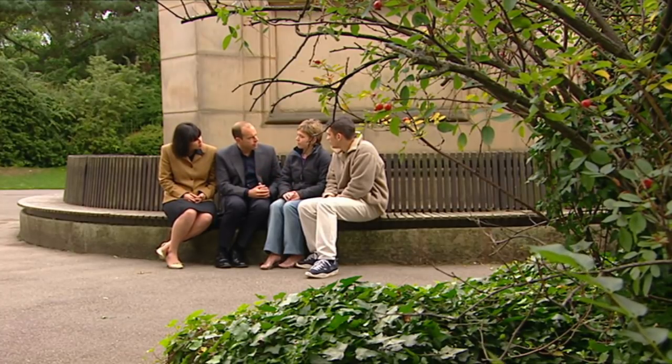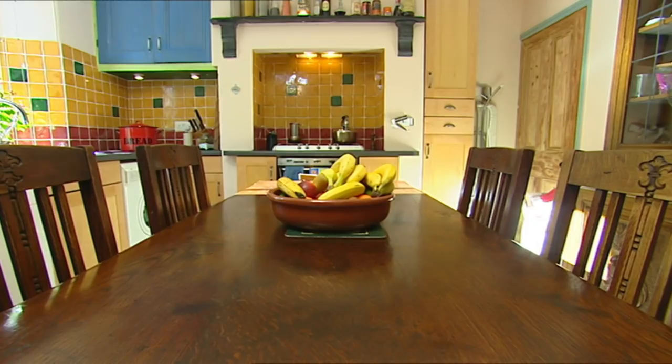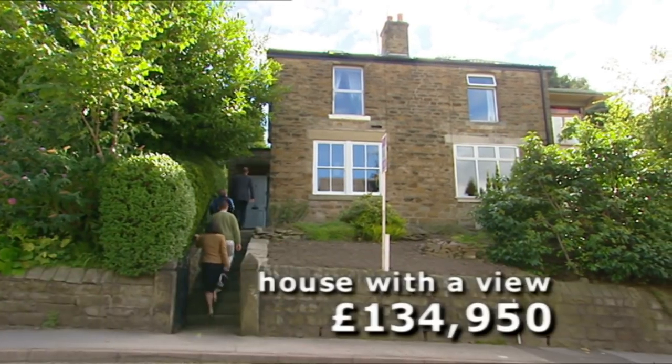So have we any second viewings? The first one we're agreed on was the house by the stream, which we both really, really liked — it had a lot of character. And they're keen on the house with the view — it's really within our budget, quite a lot cheaper than the others, and it did have some really nice features and character. Two revisits. First up, the house with a view.